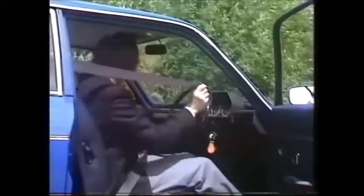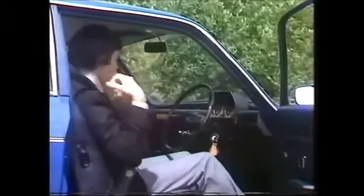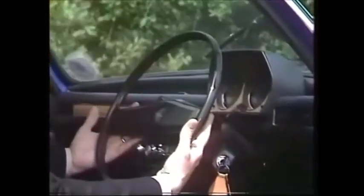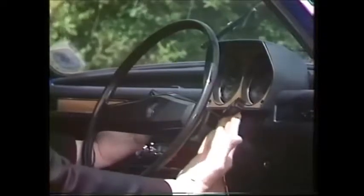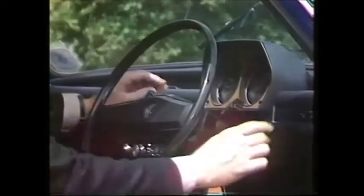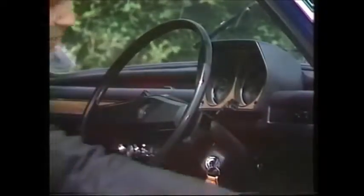Also included in the price — about £20 worth — full inertia reel seatbelts. The original Allegro Quartic steering wheel, that square-shaped thing, has gone and been replaced by a much more convenient round one. Fingertip controls are really at your fingertips, very well positioned indeed, and I particularly liked the lots of spaces up here for those odd oddments that seem to accumulate.